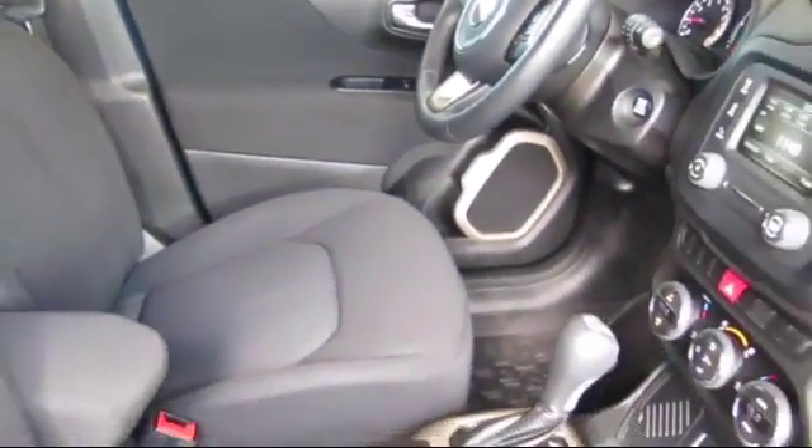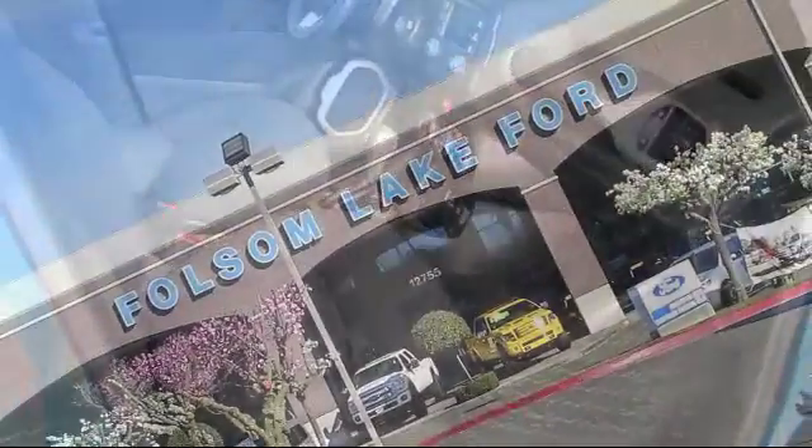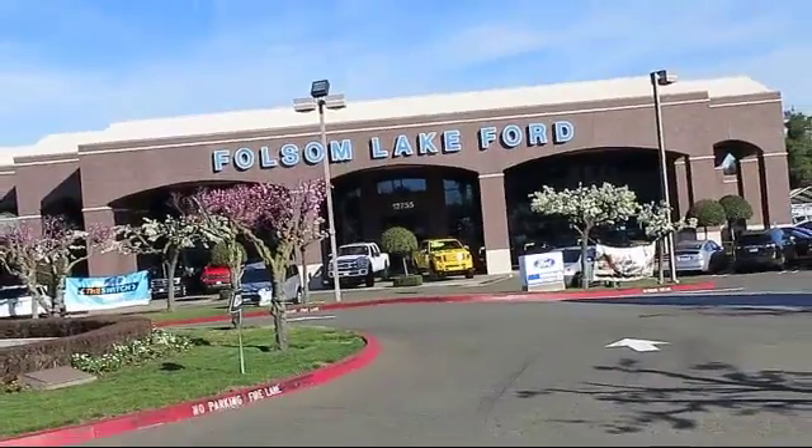We're located off Highway 50 at Folsom Boulevard, under the flag. See you next time.